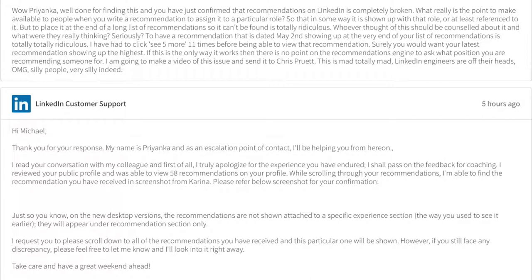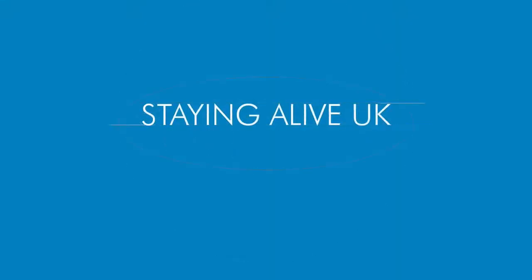Rant over. I hope you guys get this fixed. Bye for now — Staying Alive UK, share your story.